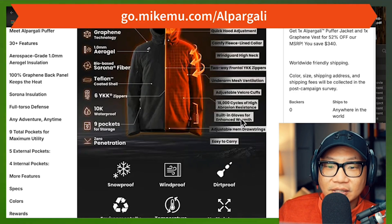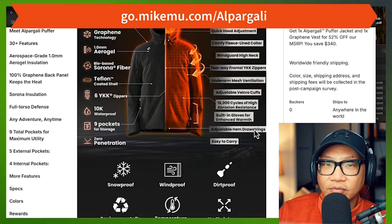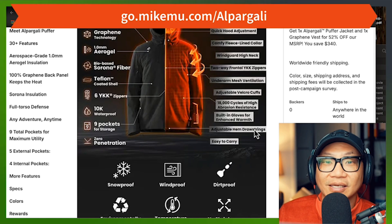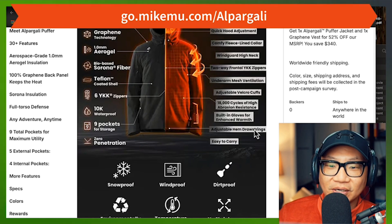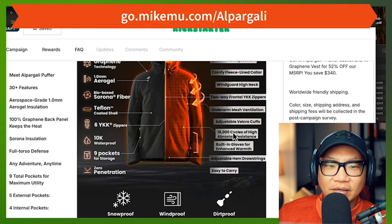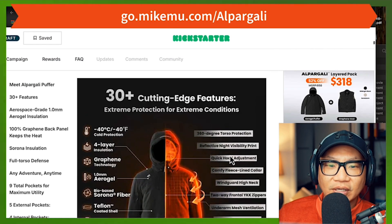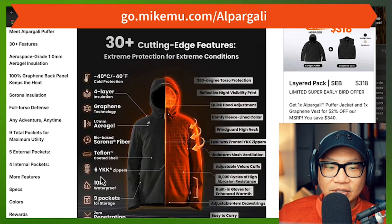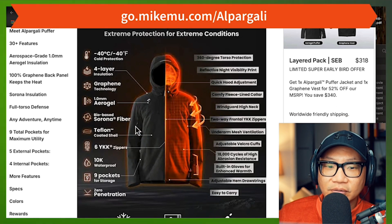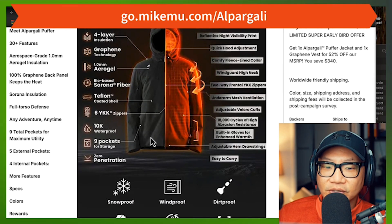Built-in gloves for enhanced warmth — I really didn't use that yet. Maybe mine doesn't have it because it's probably pre-production or it's just so well hidden. It's got adjustable hem drawstrings and is easy to carry. I think the main cutting-edge features are the graphene, the aerogel, Serona fiber, and the Teflon technologies.